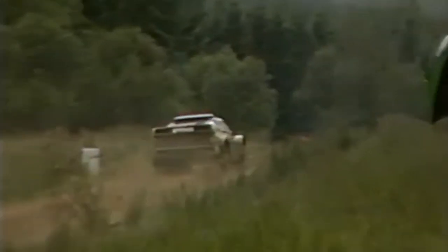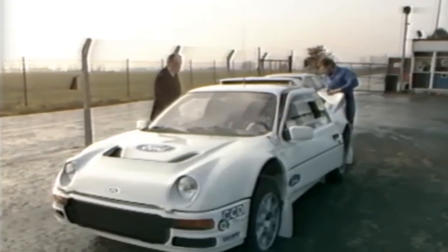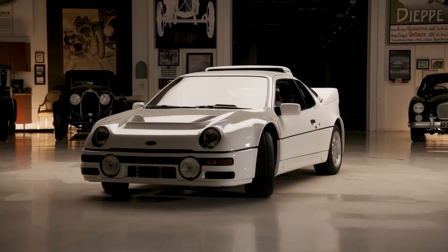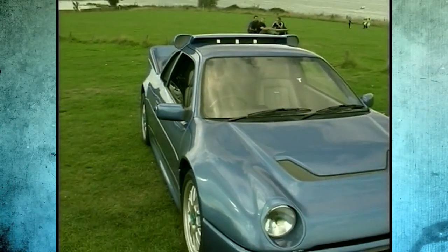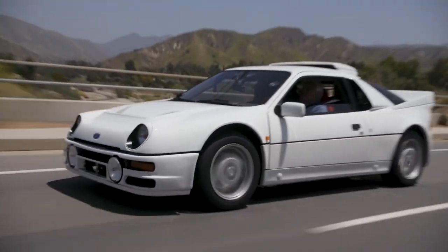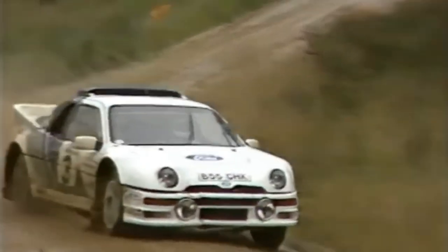But the RS 200's reign was cut short when the Group B rally series abruptly ended after the death of Henri Toivonen in 1986. The FIA decided that the risks were too high, and just like that, the Group B era and the RS 200's competitive days were over — retired after only two short years of fierce competition. Even so, the RS 200 remains a symbol of what makes motorsport truly electrifying: a car that embodies the thrill of racing, the innovation of its time, and the sheer audacity of pushing boundaries. For enthusiasts and collectors, the RS 200 isn't just a car — it's a piece of history and a testament to a golden age of rally racing.